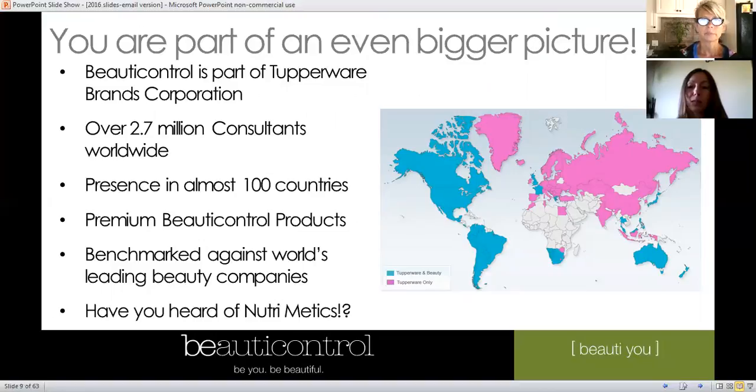Beauty Control is part of Tupperware Brands, which is huge and all over the world — we call it our sugar daddy. Beauty Control has been very good for them too; we're one of their top leading beauty companies. We've also partnered with Nutramedics, which used to be in Canada and is now in Australia and New Zealand. Nutramedics has the Nutri Rich products, and together with Beauty Control we've got some pretty kick-butt treatments.